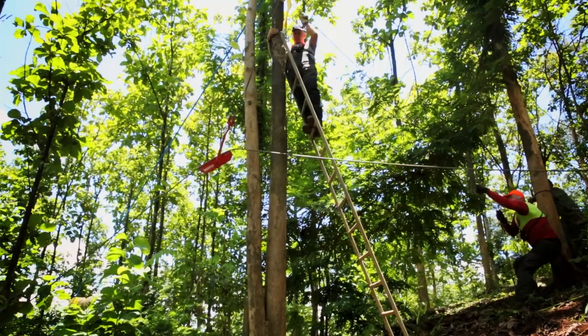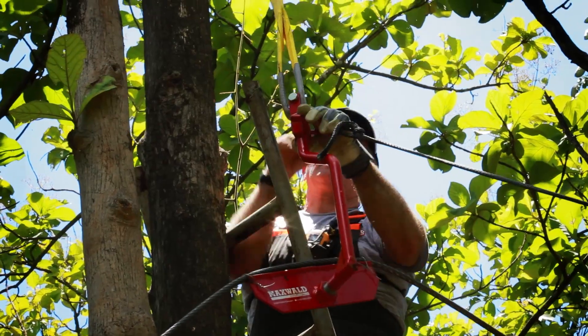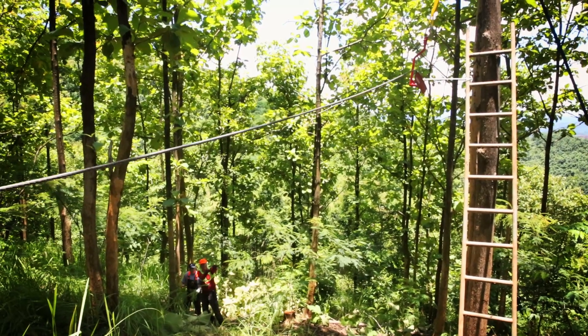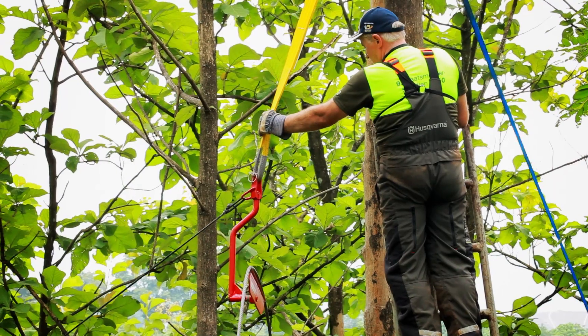A rope is fixed to the support and it is pulled into position over a small pulley, and fixed to the textile slings with a shackle. A second rope, fixed to the support, allows the adjustment of distance to the support tree, and ensures the exact positioning of the main cable in a straight line between other supports.